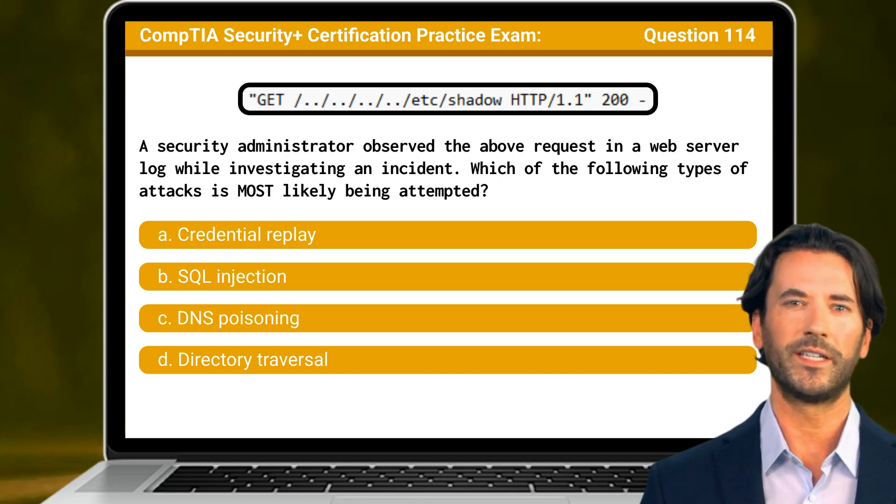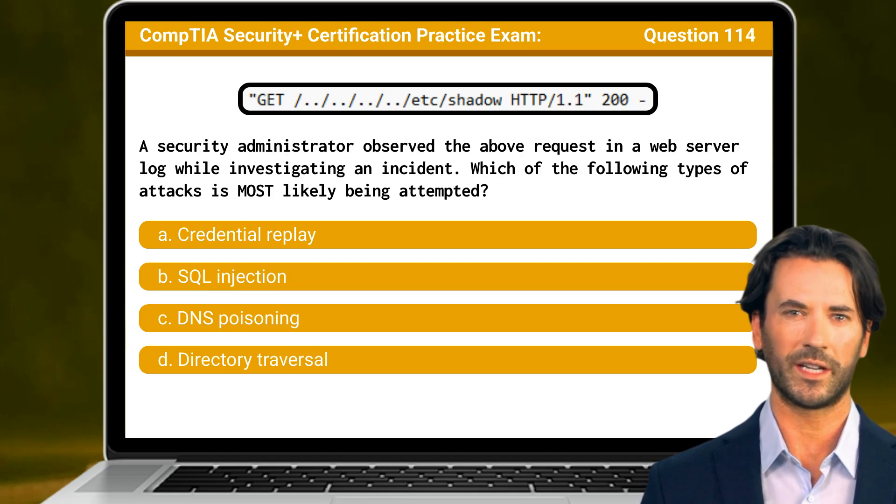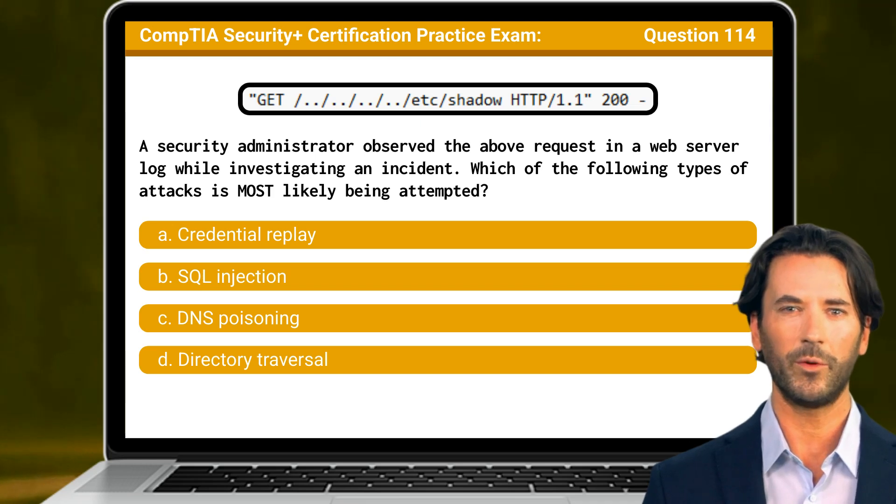Question 114. A security administrator observed the above request in a web server log while investigating an incident. Which of the following types of attacks is most likely being attempted?